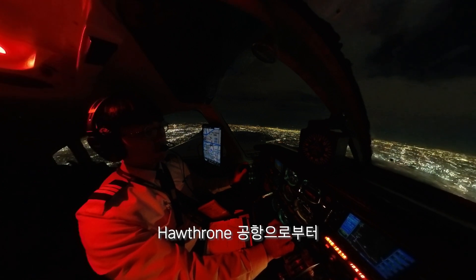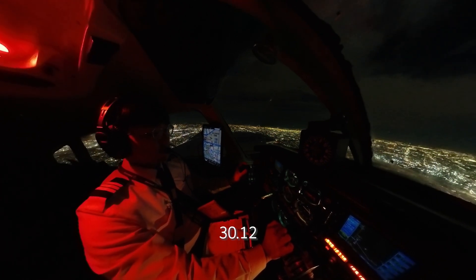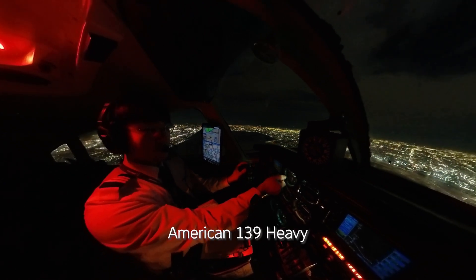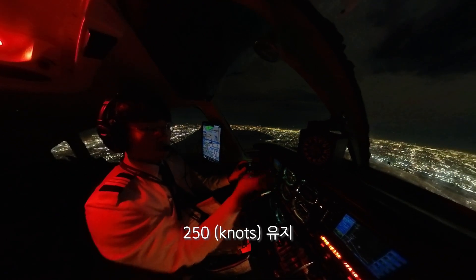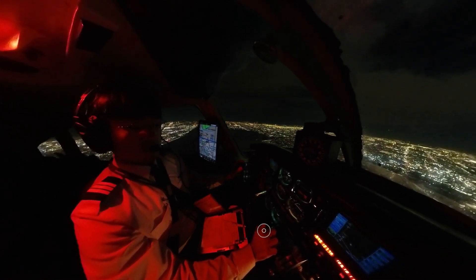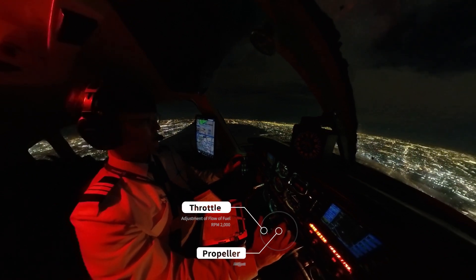Cleared for the ILS 3012, remain outside of Bravo. 3012, remain outside of Bravo, 502, 950. American 139 heavy, maintain 250 knots. Maintain 250, American 139 heavy. Guest 138, maintain 250 knots.